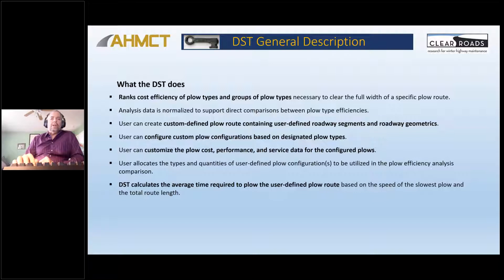The tool will rank cost efficiency for groups of plows of differing types. It lets you do customized plow routes, segments, and you can change the plow configurations. We provided template or sample configurations for each fundamental type of plow — like a head plow, a wing plow, or a tow plow — and you would modify those rather than trying to input your own from scratch. You can update costs, performance, and service data. The tool will calculate the costs for a configuration and also calculates the average time to plow the user-defined route.